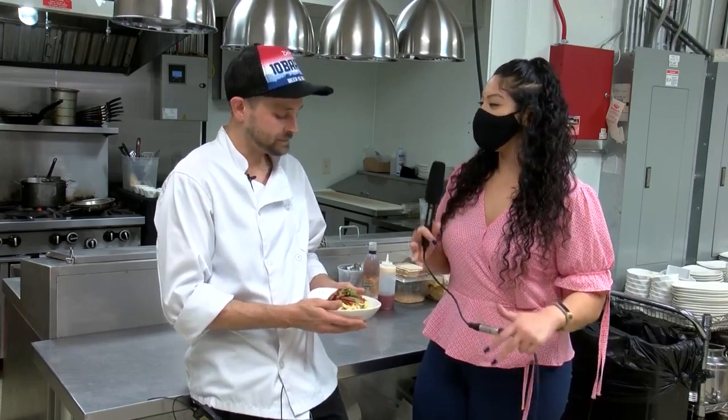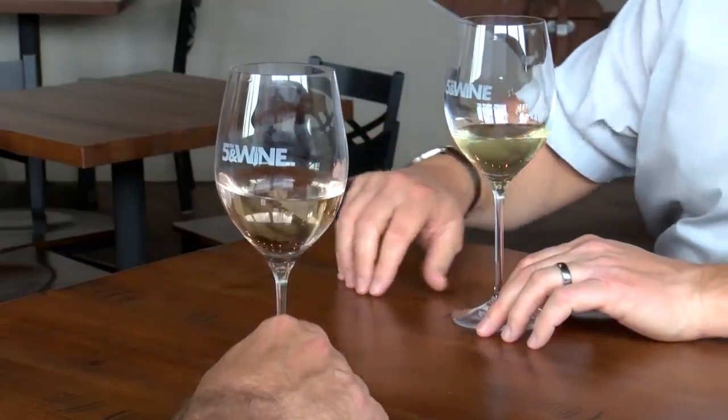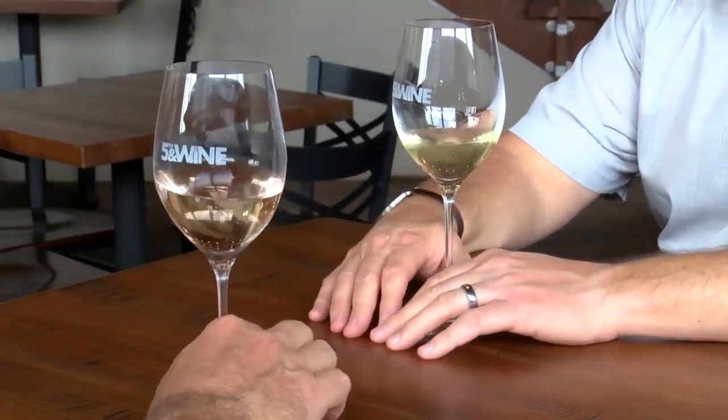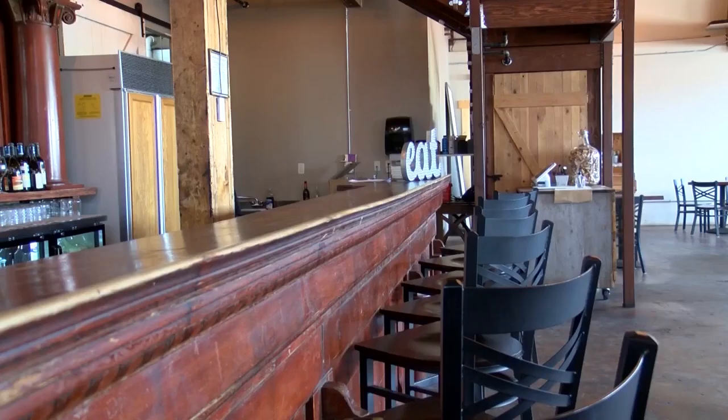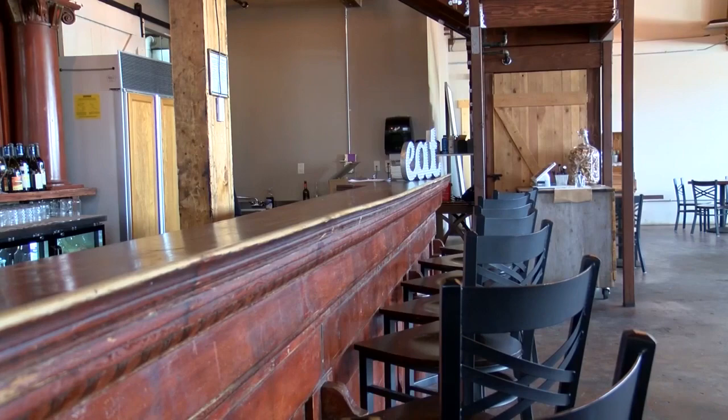So talk to me a little bit about Fifth and Wine. What is the vibe when people come in? So we're a wonderful sit-down spot that enjoys people hanging out and enjoying a few glasses of wine and some good food.